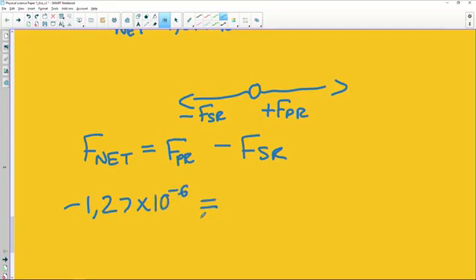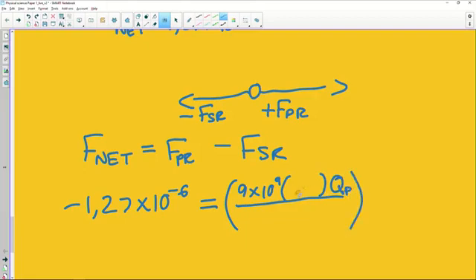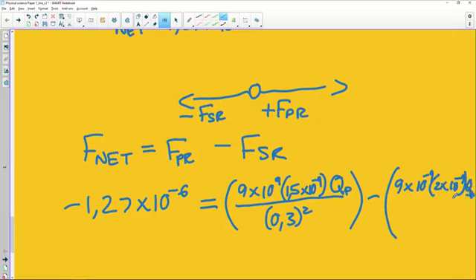Coulomb's equation is F = kQ₁Q₂ / r². We're looking for Q_R. We had Q_P = 1.5 nanocoulombs and the distances between the charges. We subtract using Coulomb's equation for each force. If they ask you the definition, that's your clue to start looking for Coulomb's equation on the equation sheet. It gets a little bit cramped on the screen but bear with me.